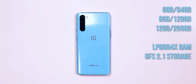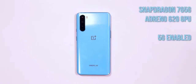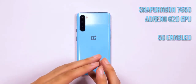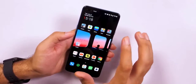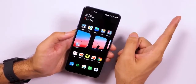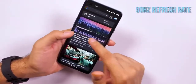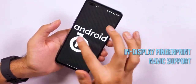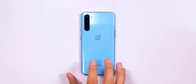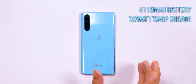The quad cameras on the rear comprise a 48MP primary snapper that utilizes Sony's IMX586 sensor with an aperture of f/1.75, a 2MP macro, and a 5MP depth sensor. The camera offers all the usual features like support for shooting 4K video at 30fps, along with features like Nightscape, AI scene detection, and a Pro mode that can shoot in RAW. There's also support for super slow-mo videos at 1080p 240fps and time-lapse videos at 4K 30fps.